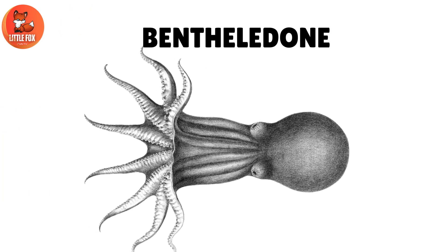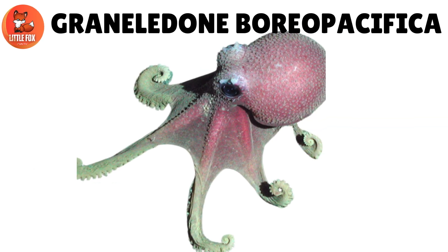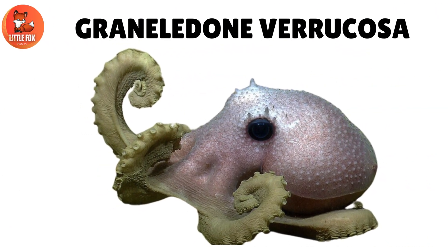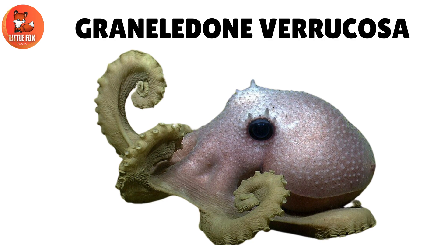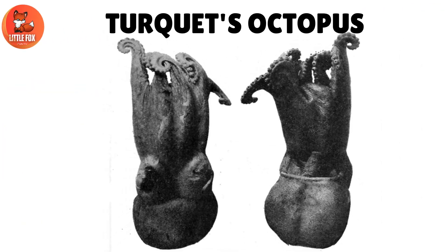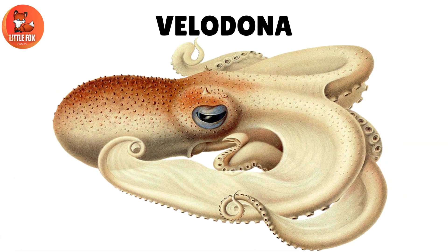Number 17: Benphalodon. Number 18: Granolodon Borea Pacifica. Number 19: Granolodon Varicosa. Number 20: Turcase Octopus.